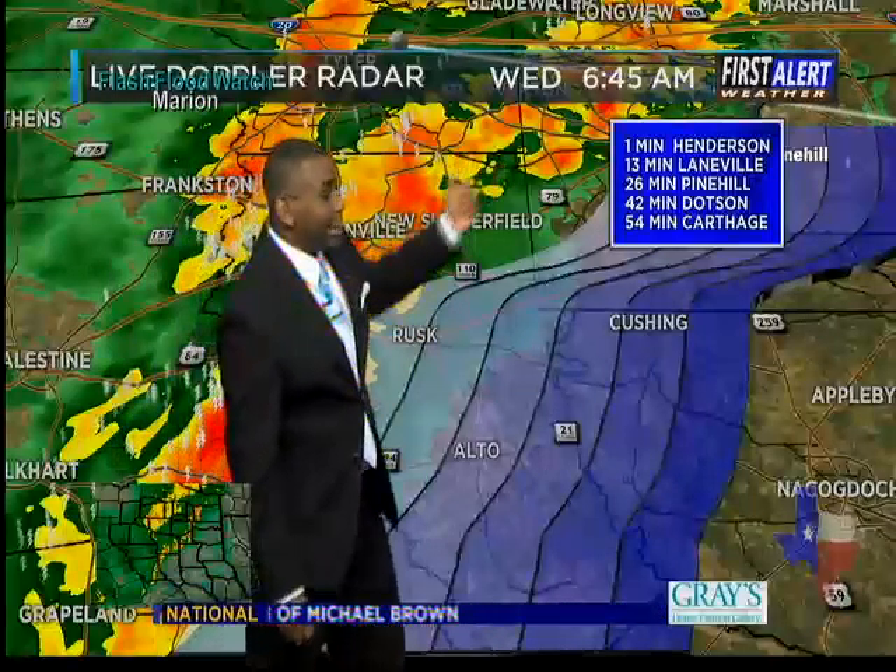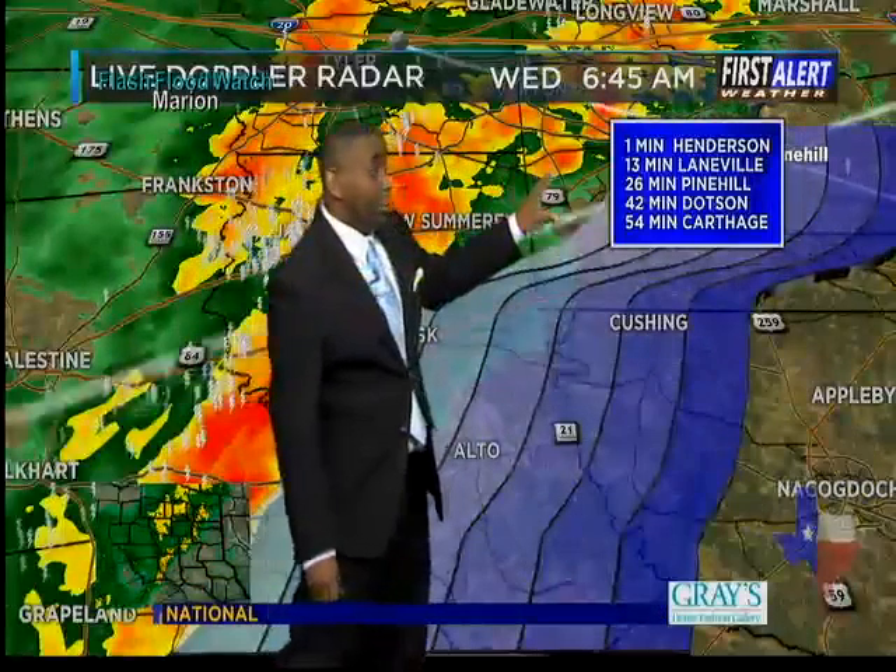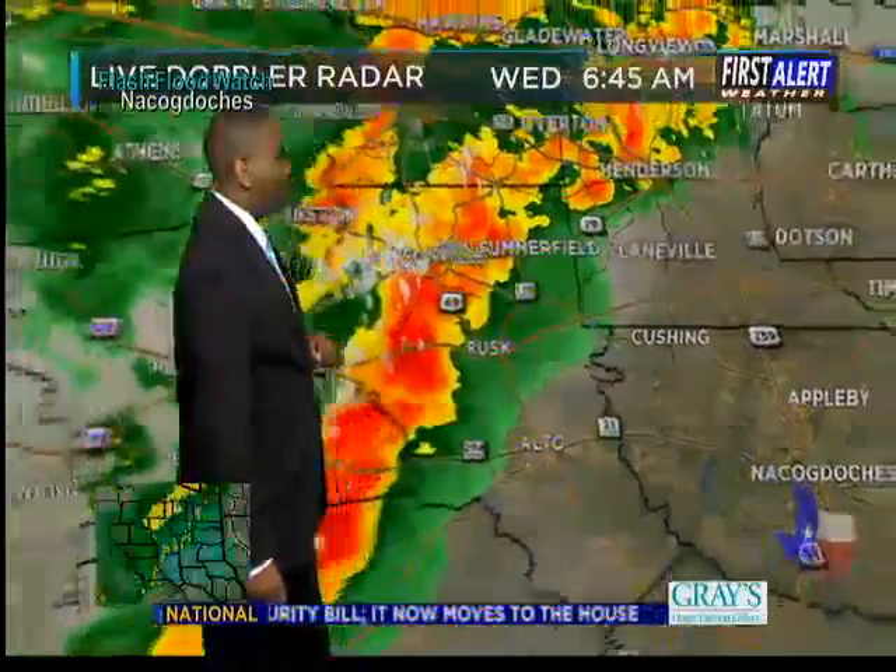Here's a look at the track on that. Dotson within the next 40 minutes. But folks in Laneville, be prepared now for the rain to make its way in the next five to ten minutes. Pine Hill within the next 20 minutes or so.